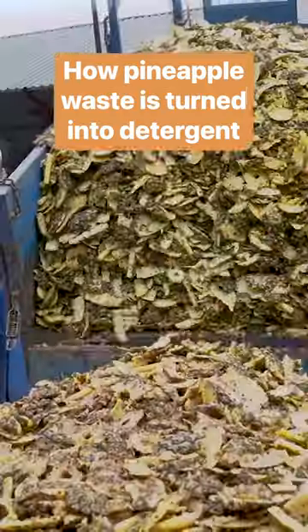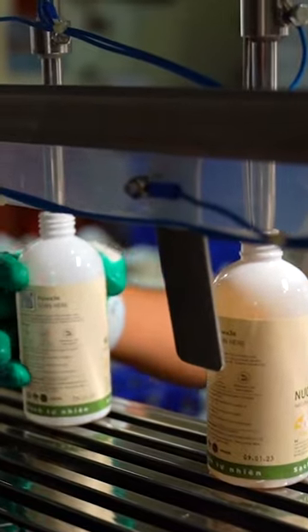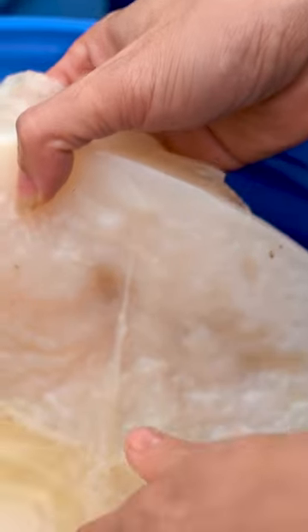In Vietnam, one company uses pineapple peels and cores to make natural soaps and detergents. Fermented fruit is part of a new trend: cleaning with enzymes instead of harsh chemicals.